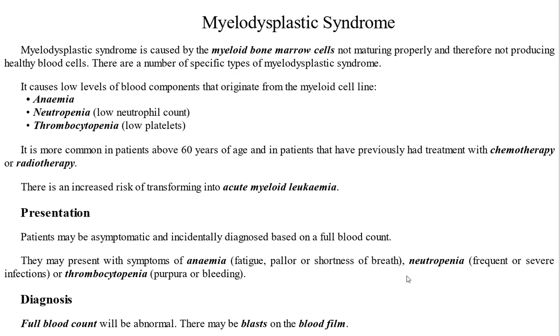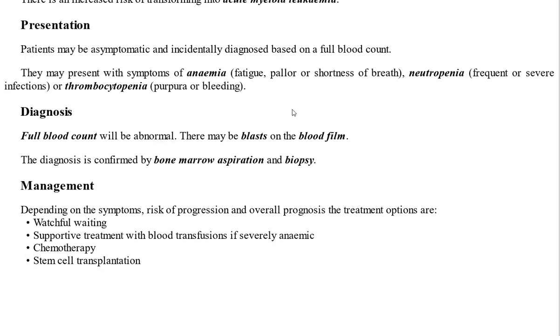For diagnosis, we perform a full blood count which will be abnormal, showing reduced neutrophil count, reduced RBCs, and reduced platelets. We may also see blast cells on a blood film, but we confirm the diagnosis from bone marrow aspiration or biopsy.